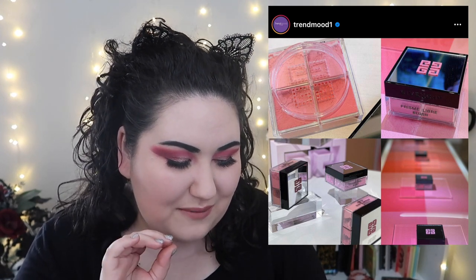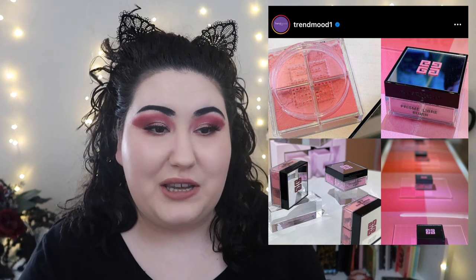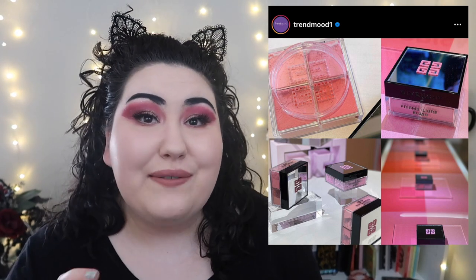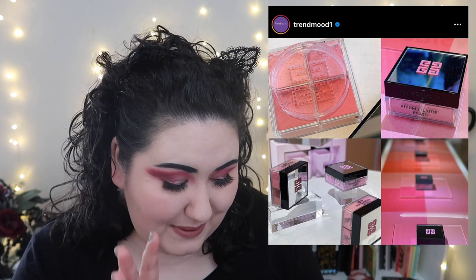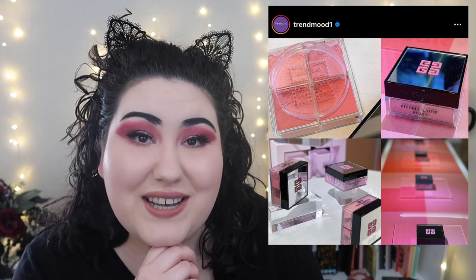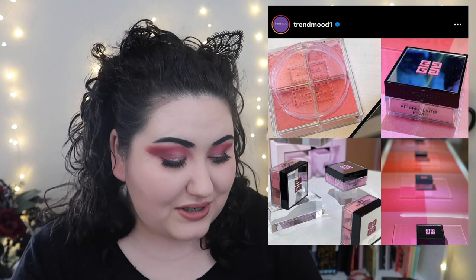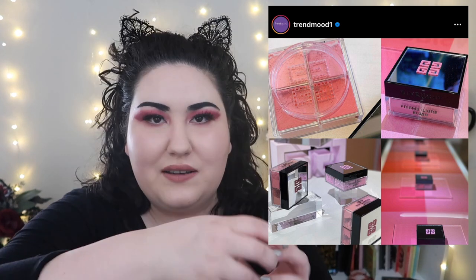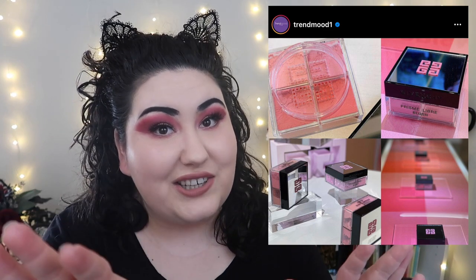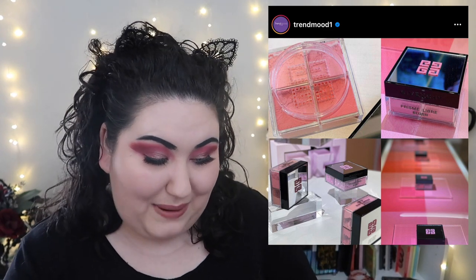Givenchy is coming out with the Prism Libre Blush. I got the original Prism Libre loose powder through PR and loved it — I currently have it in my basket to buy at the next Sephora sale. They're coming out with a loose blush and I really want to try it. The shades look beautiful and so does the packaging. It's a bit cumbersome but I actually like that it's square with a circle opening — similar to the Maybelline Fit Me powder packaging, so it stays cleaner. I think it looks cute and I want it.